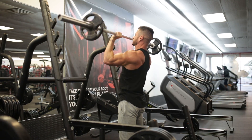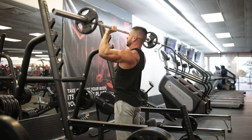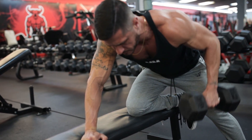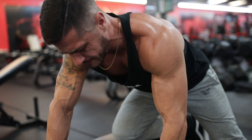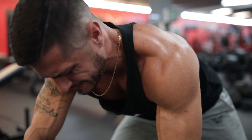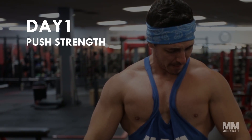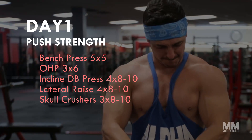Now that you understand the reasoning behind this split and why it works, let's get into the actual routine. Keep in mind this is simply a template and not an actual program, so you can tailor the exercises, sets, and reps to your personal needs. Day one: push strength. The first day is a strength-focused push workout where we'll be hitting the chest, shoulders, and triceps.